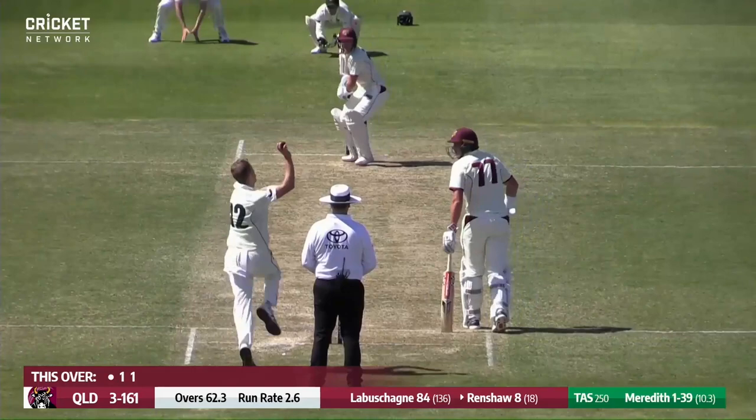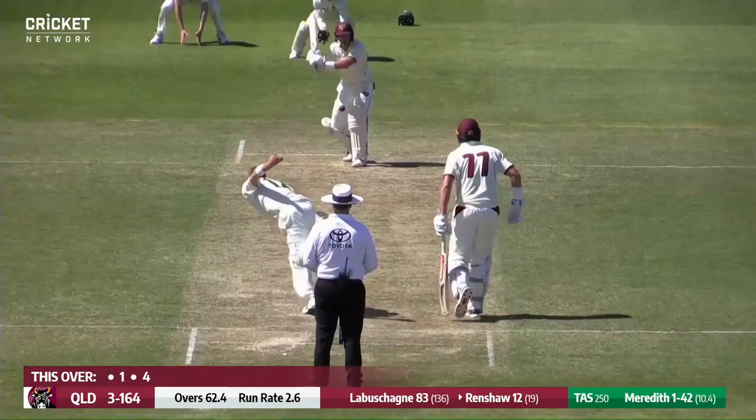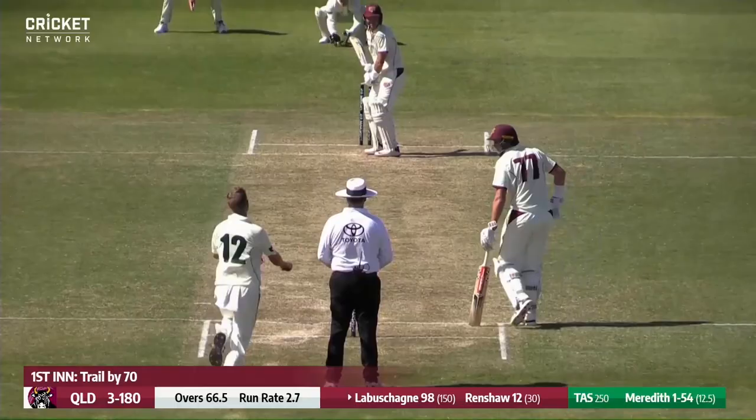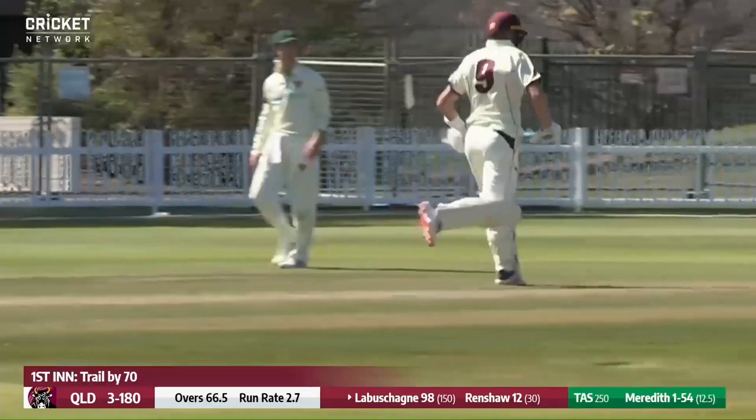Pulled away there by Labashane onto the onside — is it going to reach the rope? A valiant effort! Labashane again, pulling that one away square of the wicket — two consecutive boundaries! This one he heaves away on the onside, he's going to get two — and it is another century to Marnas Labashane!